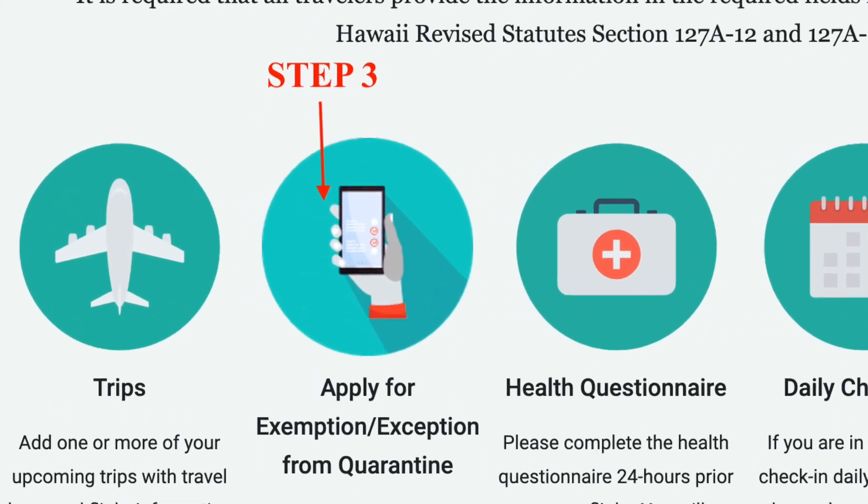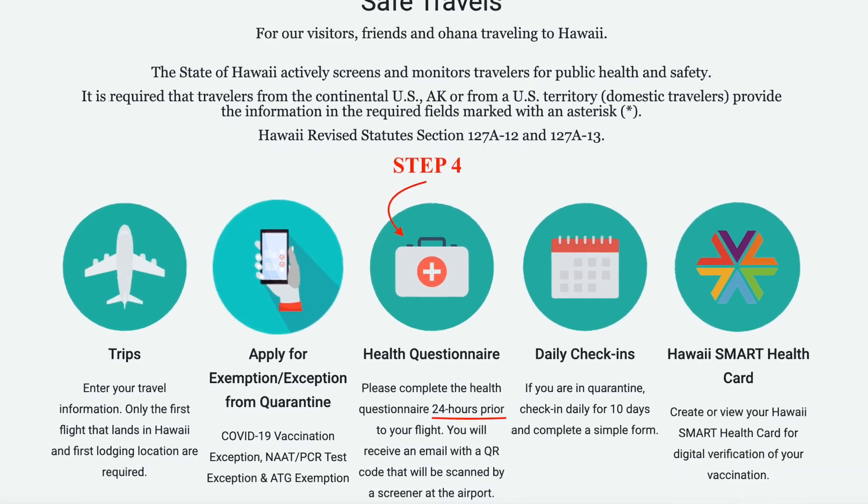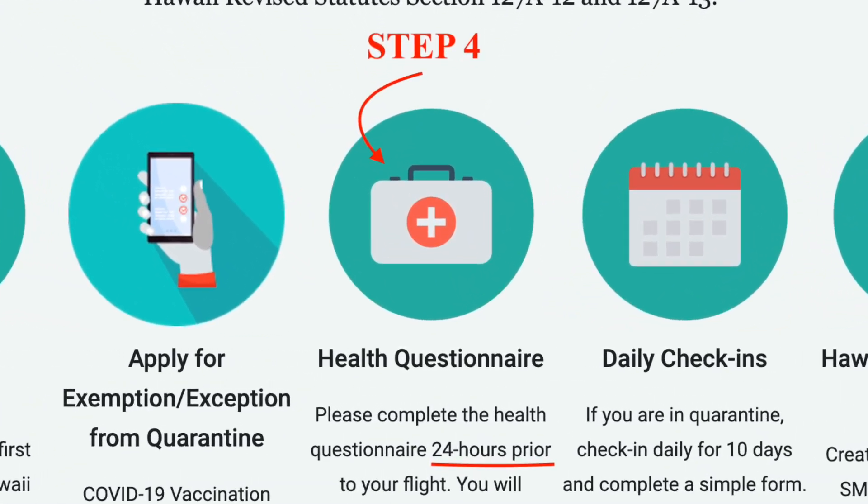Then you apply for an exemption from quarantine, which means you have either a vaccination card or a negative test taken 72 hours prior to your flight. That should be a special test approved for Hawaii. If you go with the test option, make sure you choose a company that is licensed by or partnered with Hawaii — otherwise it will not be accepted.